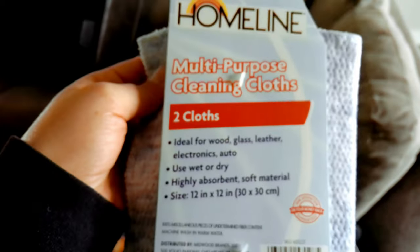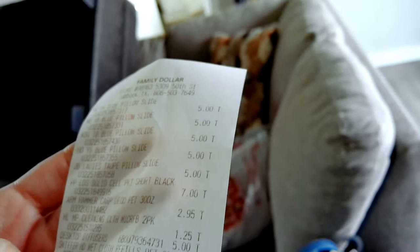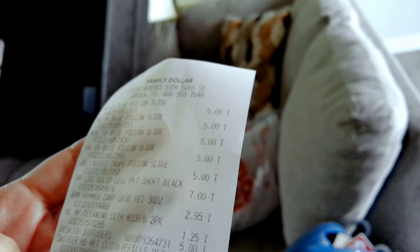I also got these little cleaning towels — they're good for glass, and I cannot find a good way to clean the mirrors and TVs. I'll try them; they were only a dollar twenty-five. And the whole reason I even went to Family Dollar was for more carpet freshener. Looking at the receipt — that little diffuser was only five dollars! So if you want a cheap diffuser for your kid's room because you don't want them breaking an expensive one, Family Dollar has one for five dollars.